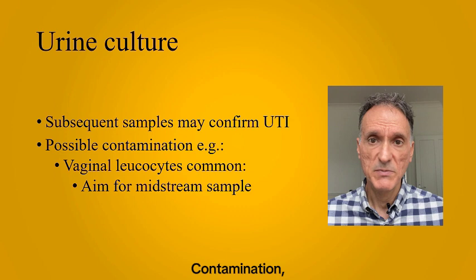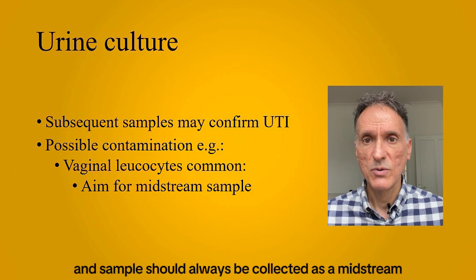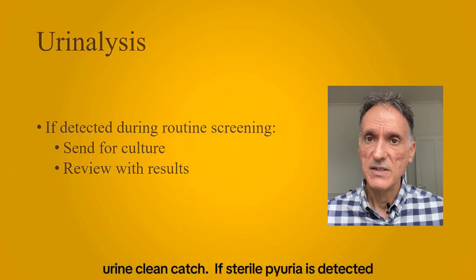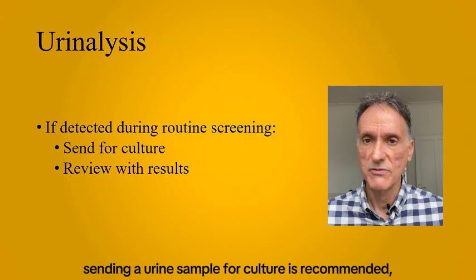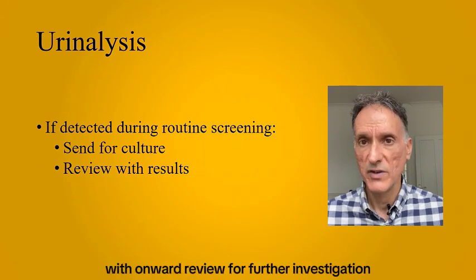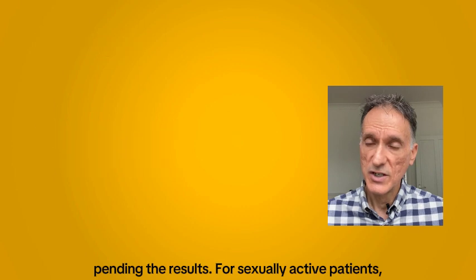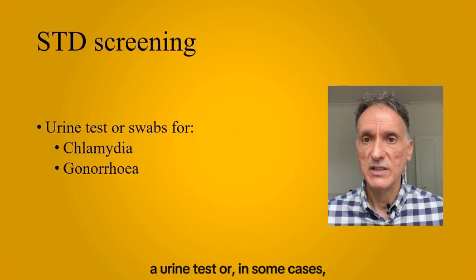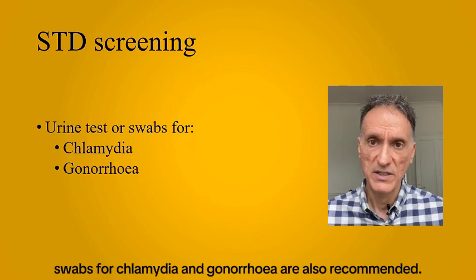Contamination, especially with vaginal leukocytes in females, is common, and samples should always be collected as a midstream urine clean catch. If pyuria is detected during routine screening tests, sending a urine sample for culture is recommended, with onward review for further investigation pending the results. For sexually active patients, a urine test or, in some cases, swabs for chlamydia and gonorrhea are also recommended.